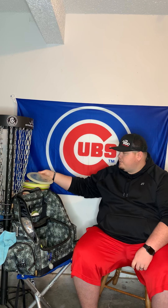My go-to distance driver is the Sheriff — I bag three of them. Going understable to stable: the first is my most beat-in Sheriff in Fusion plastic. Love the grip, and I've thrown some bombs with it. It's a little higher speed for my arm strength, but I absolutely love the Sheriff. It's my go-to distance driver, and when there's too much wind for the Captain, I can pull out the Sheriff for a predictable straight-to-finish flight.